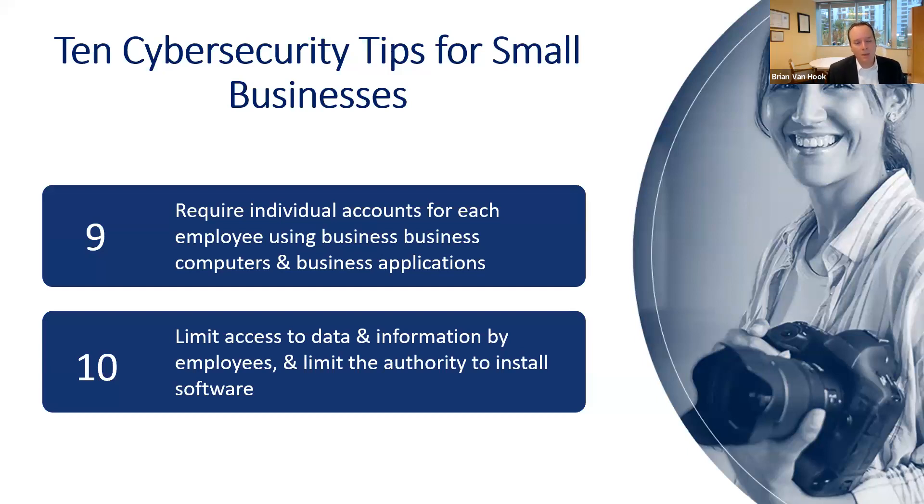Having individual accounts lets you separate access based on need-to-know — does the janitor really need access to the most sensitive account information and social security numbers? You want to limit access to data and information by employees, and limit the authority to install additional software. So you want to basically limit that access.